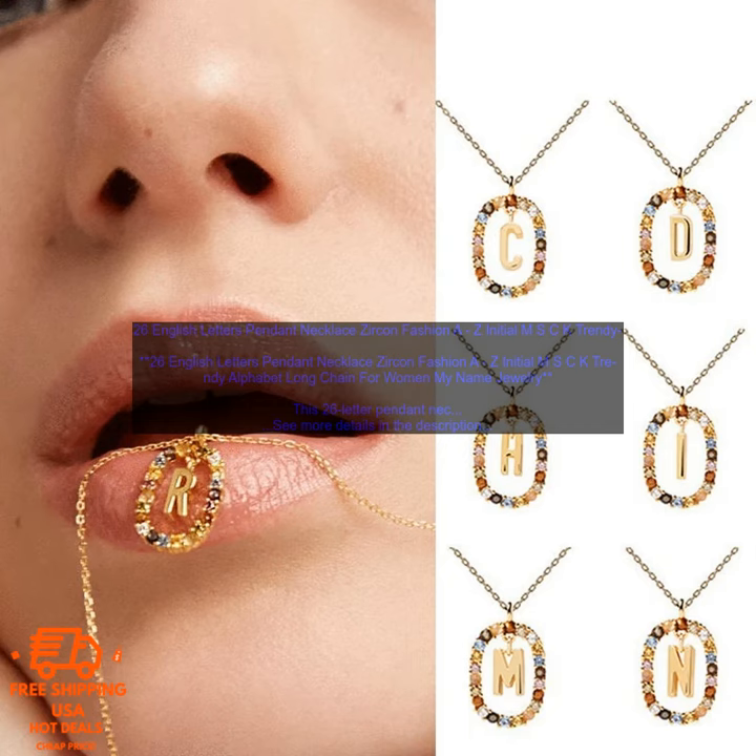26 English Letters Pendant Necklace Zircon Fashion A to Z Initial MSCK Trendy Alphabet Long Chain for Women — My Name Jewelry.